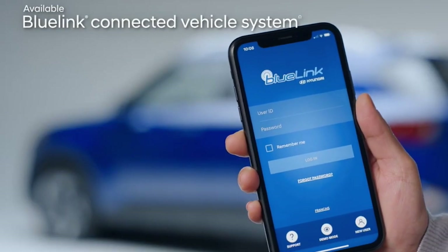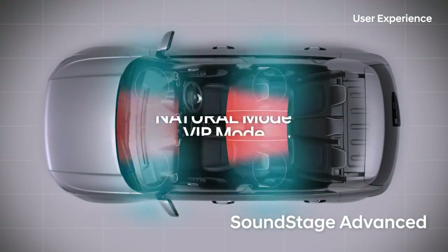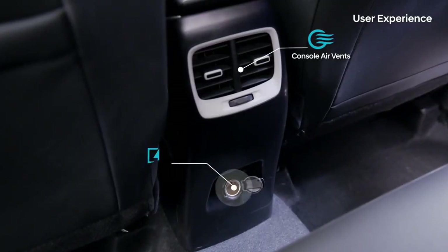The Bluelink will offer its customers 60-plus connected car features. Besides that, it will get a Bose premium sound system with six speakers, a remote trunk opener, front and rear cup holders, and dual-tone automatic climate control.